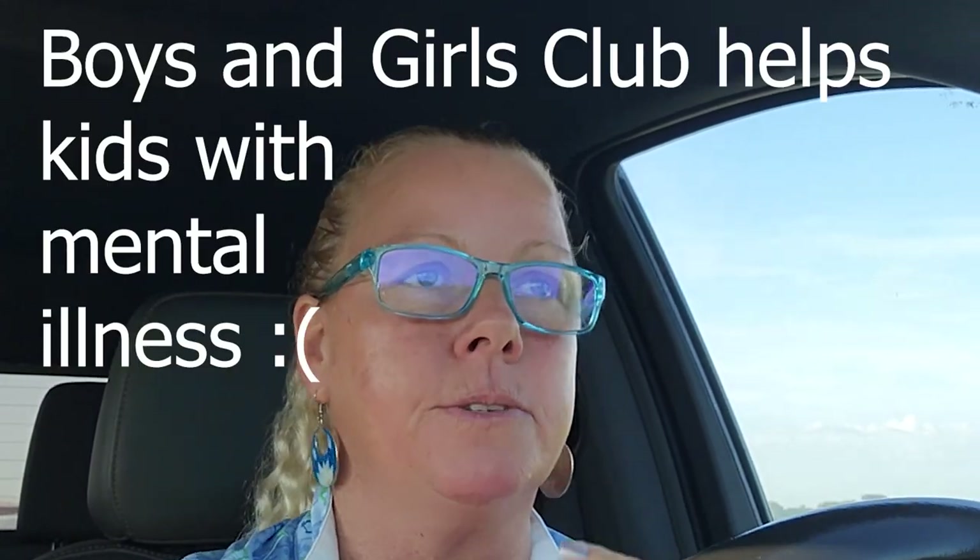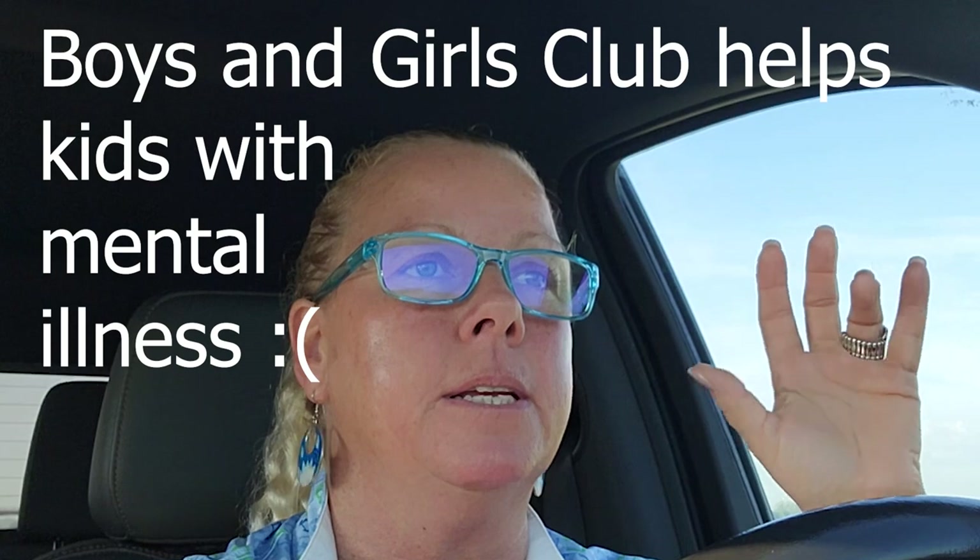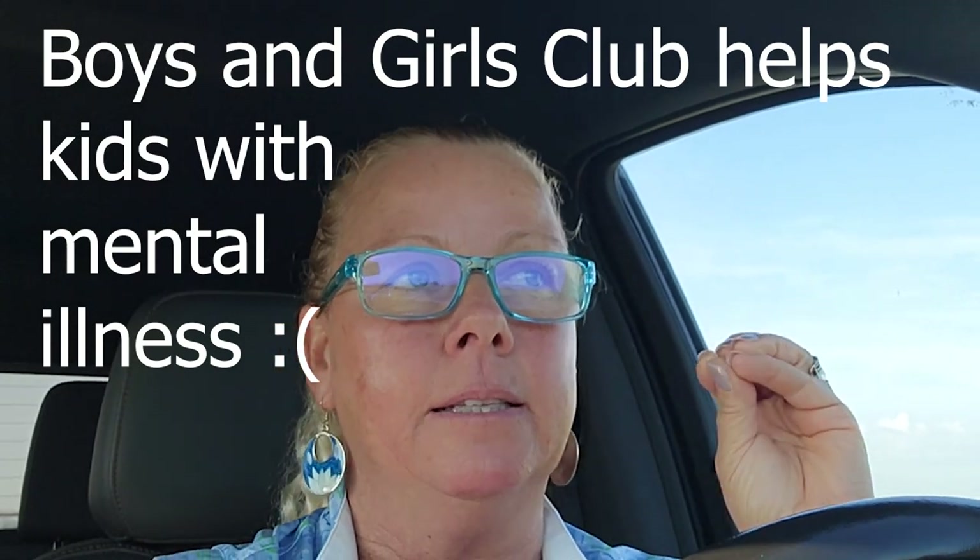The Boys and Girls Club is very close to my heart — any organization that helps kids and keeps them safe, I just love that. Anyway guys, let's go have some fun. I'm going to get my hands back on the wheel. Love you, have a blessed day, and see you real shortly.